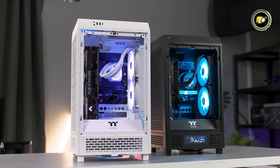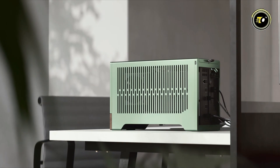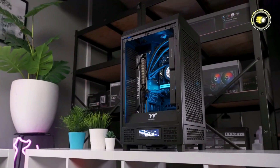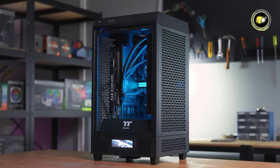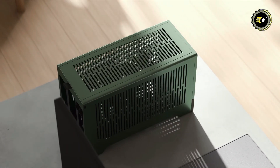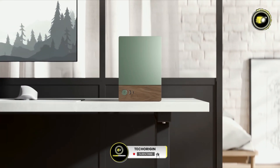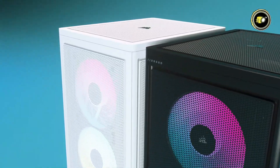Welcome to our latest video of the top 5 best Mini-ITX cases of 2024. We'll explore the latest innovations in compact PC enclosures that pack a punch in both style and functionality. From sleek designs to advanced cooling solutions, these Mini-ITX cases offer the perfect blend of form and performance for your next small form factor build. Let's dive in and discover the perfect case for your compact gaming or workstation setup.